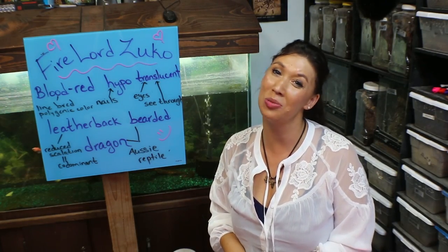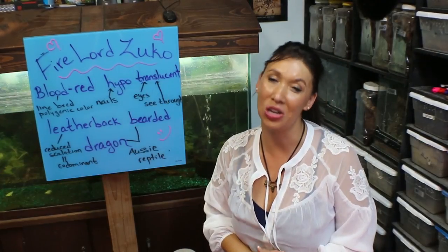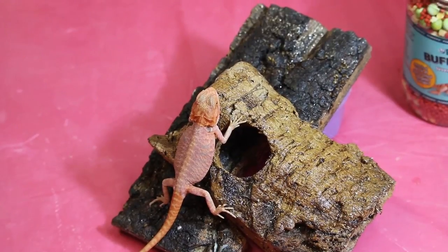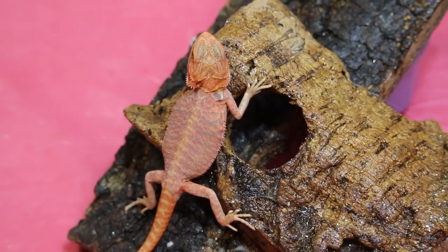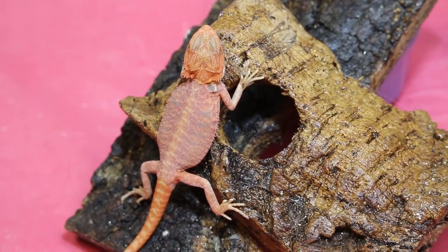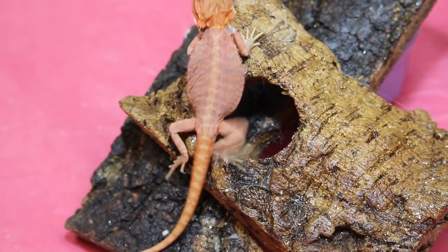Deadly Tarantula Girl coming to you from my private Serpentarium tonight to show you a beautiful animal — Fire Lord Zuko, one of my new bearded dragons. I knew you guys were going to be asking questions about him so I decided to do an entire video just on him, because he was way too awesome just to mention in a fleeting comment. This little guy is Fire Lord Zuko from the Avatar: The Last Airbender series — the little nerd coming out in me there.